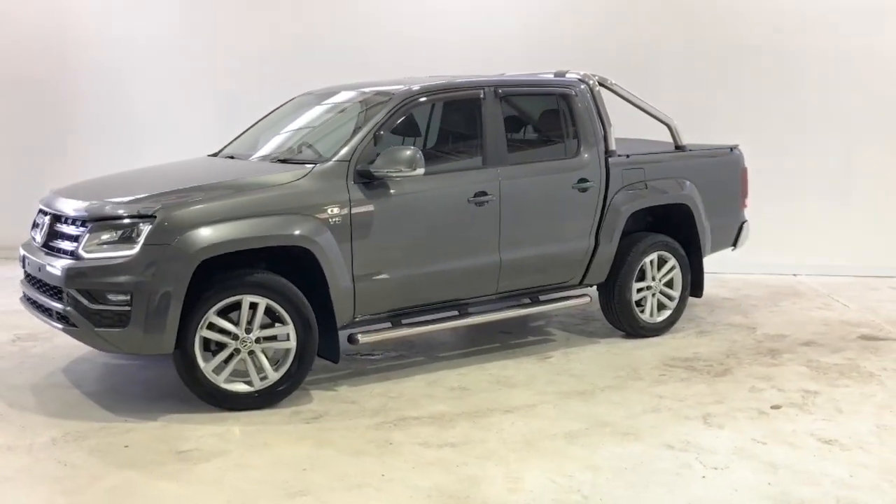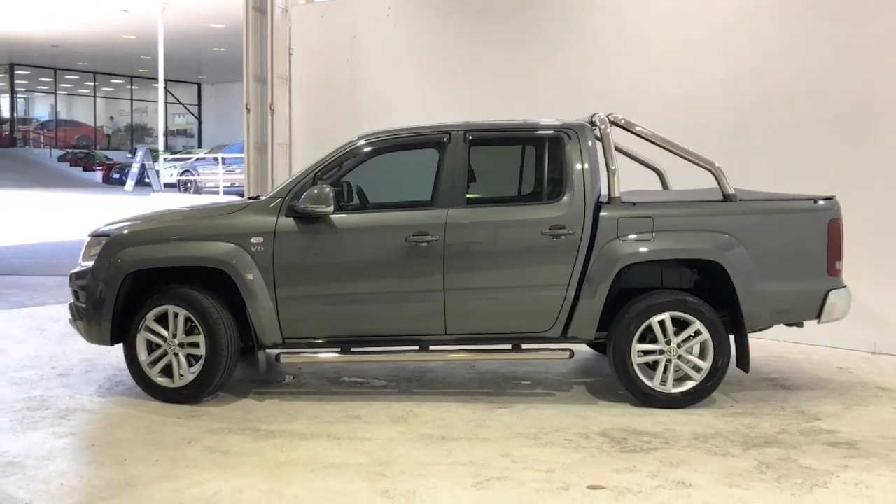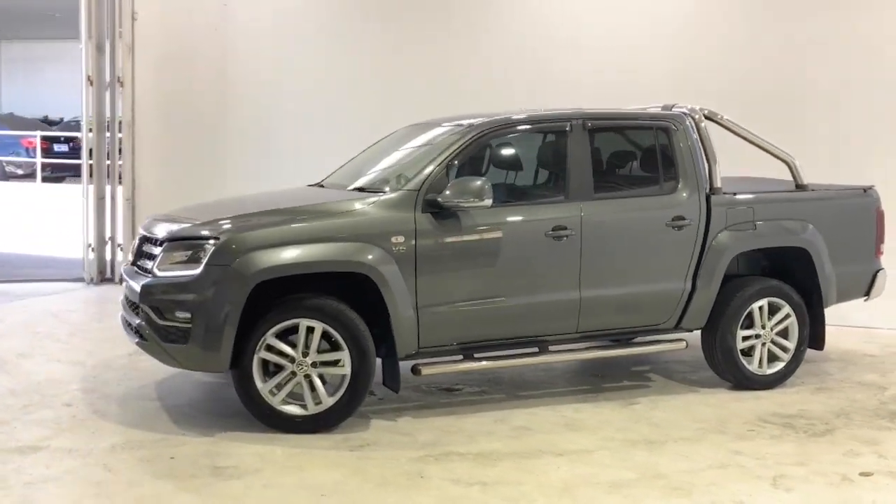Introducing the 2019 Volkswagen Amarok Highline Edition. The Amarok is a four-wheel-drive, four-door dual-cab ute with five seats.